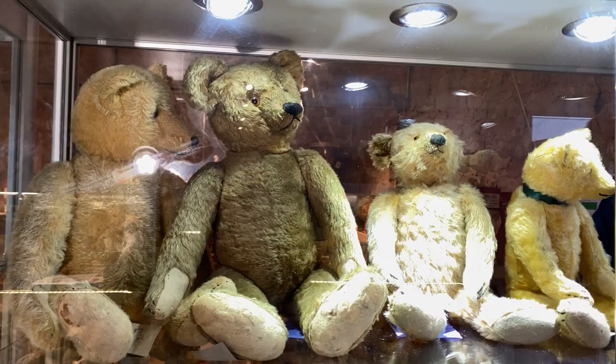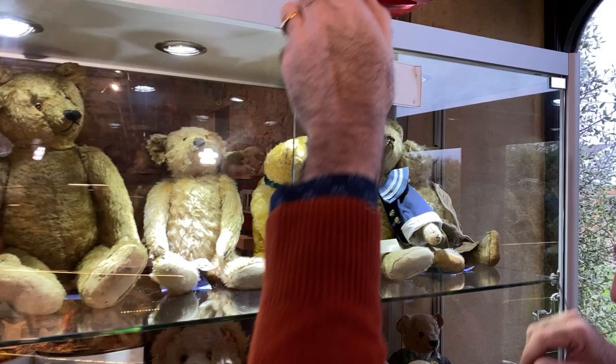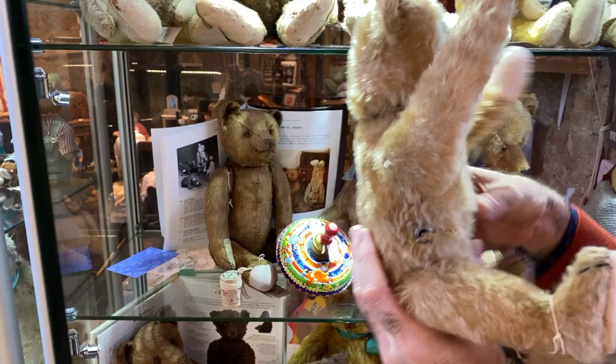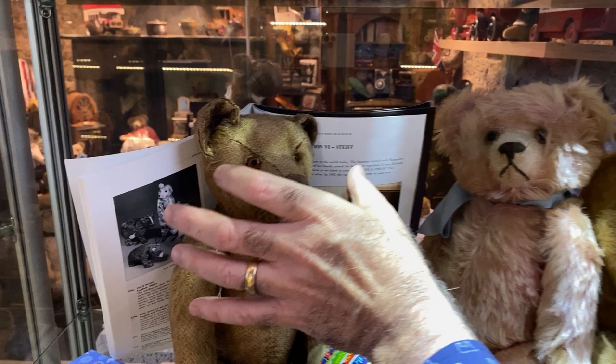This is her Bing case. Bing was a company that started in about 1912 in Germany. They were known for their mechanical toys and mechanical bears, and they incorporated that into their teddy bears — which made for great pieces. She has such beautiful examples. Here is a great example — I'm not going to wind him up, but you wind his side and his head would go back and forth. By the 1920s and 30s they become more elongated with a much stronger appearance.